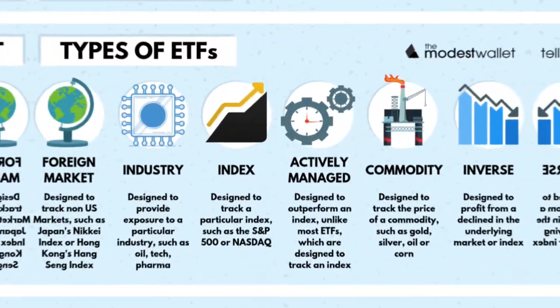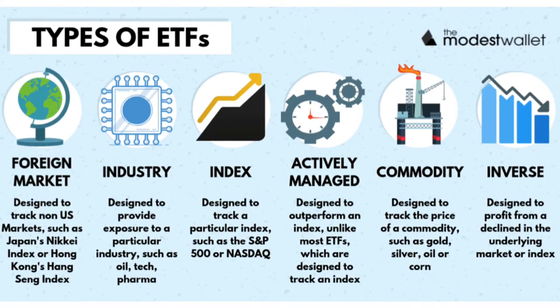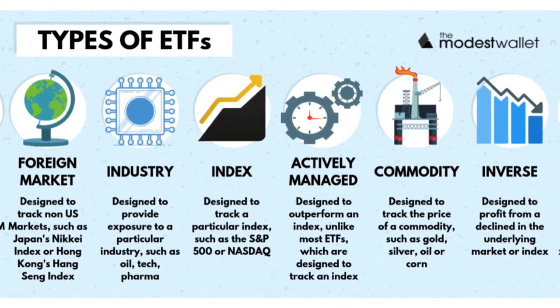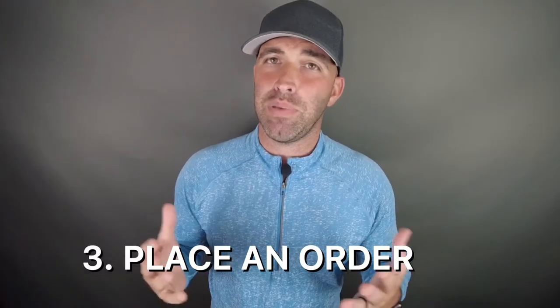You should also assess how well diversified your chosen ETF is. Some ETFs give you access to thousands of stocks and/or bonds from a variety of markets, exchanges, and economies, which ensures that you are not overexposed to a single group of assets.